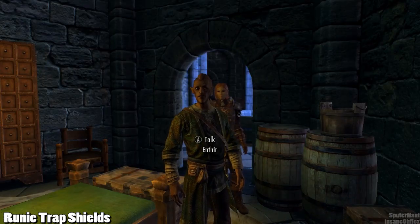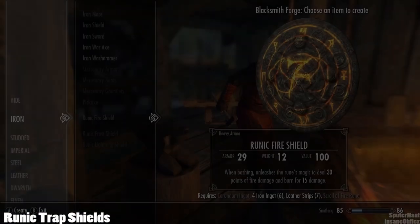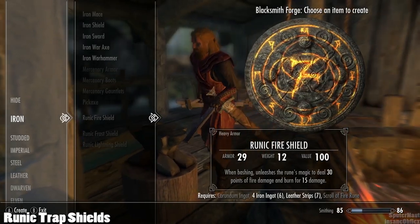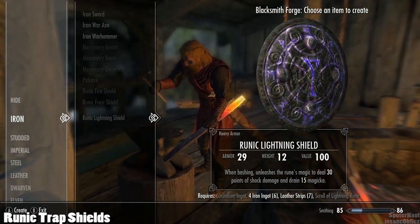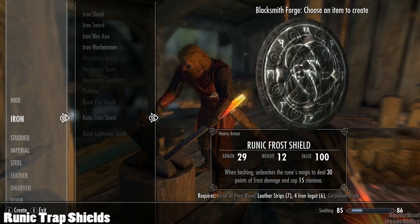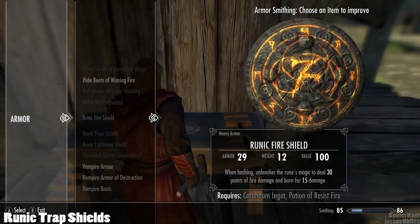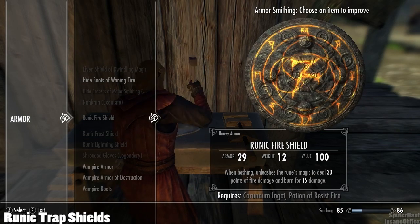The three new shields can be found in Enther's room at the College of Winterhold as shown here, or they can be crafted at a forge if you have the Arcane Blacksmith perk. To craft a Runic Trap Shield you need four Iron Ingots, one Corundum Ingot, one Leather Strip, and either a frost, fire, or lightning rune scroll. To temper the shields you need a corresponding Elements Resist Potion and a Corundum Ingot.